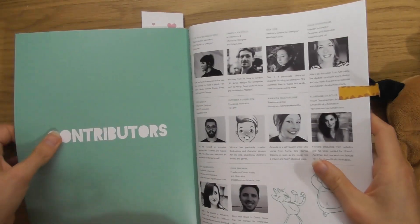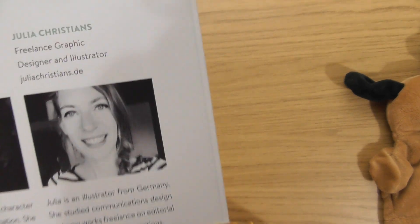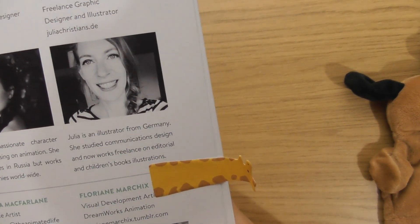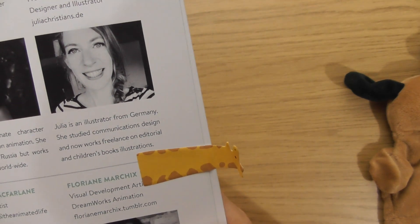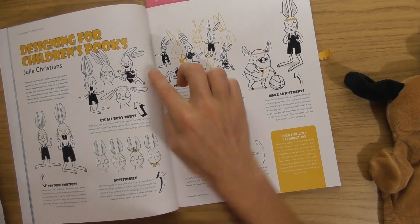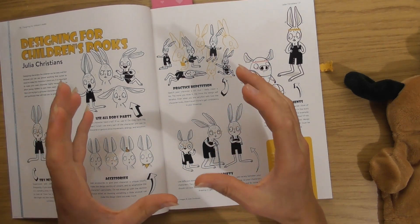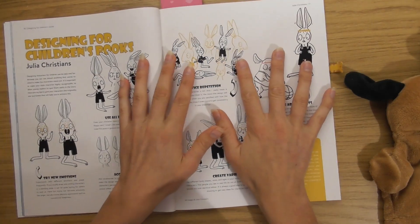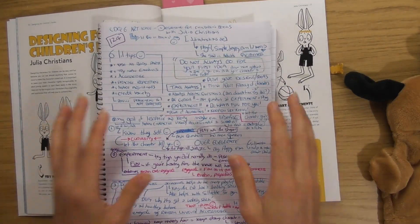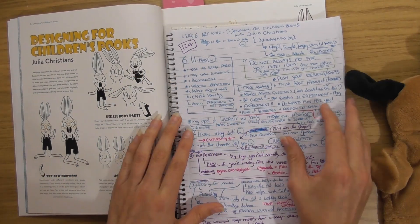In the back of the Character Design Quarterly they have little bios of the artists. Julia is a freelance graphic designer and illustrator from Germany who studied communications design and now works freelance on editorial and children's book illustrations. One of my dreams is to create a children's book featuring my character Little Sophie, who's a transgender character, and I've got so many ideas I need to start turning into actual things.